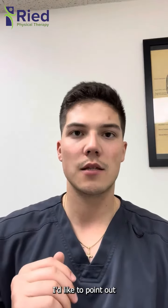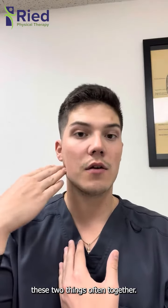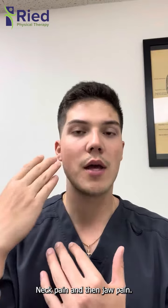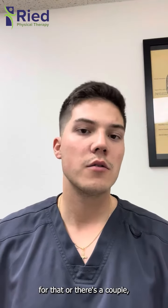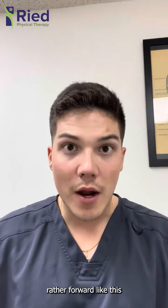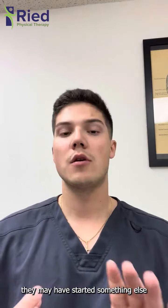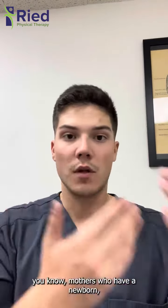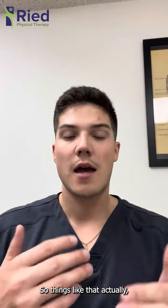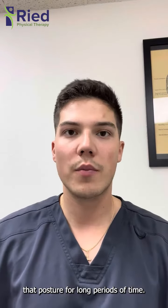One of the biggest things I'd like to point out is that we do often see jaw pain and neck pain together. One of the biggest reasons is that most of the time the patient is positioned rather forward, or they may have started a new job or something else in their life. Mothers who have a newborn often have their head down. Things like that can change the position of the neck, especially if they've been sustaining that posture for long periods of time.